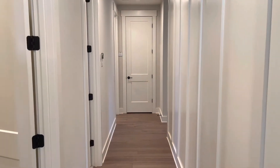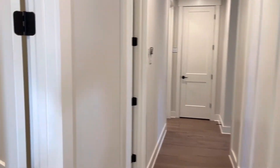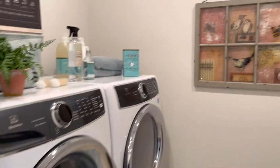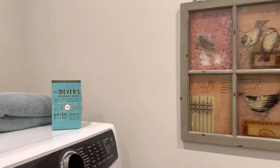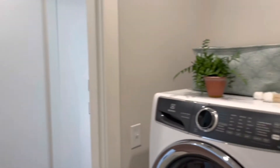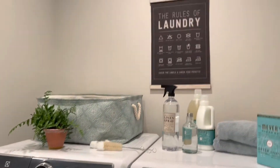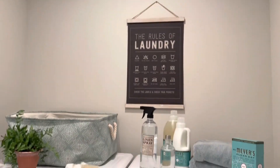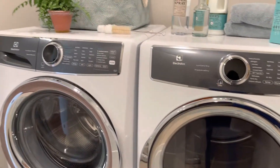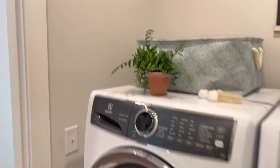Here is the second laundry room for the rooms on the higher level. You can add a double washer and dryer if you'd like to have more than just one washer and one dryer upstairs. It's great that the owner's suite can have their own laundry room downstairs, and then the bedrooms upstairs can share the laundry room in the hallway on the second floor.